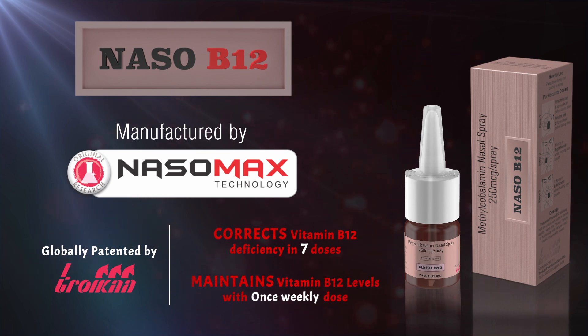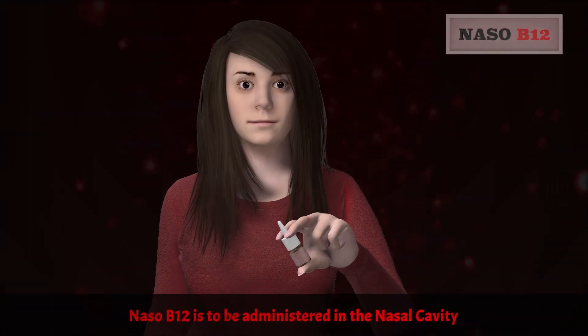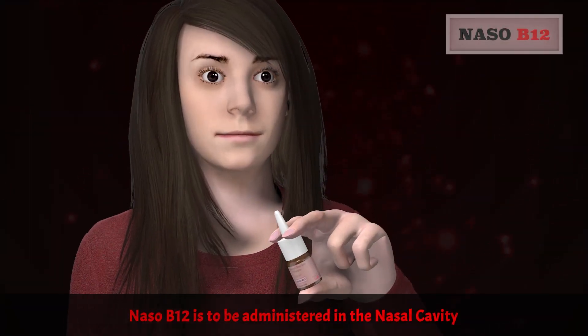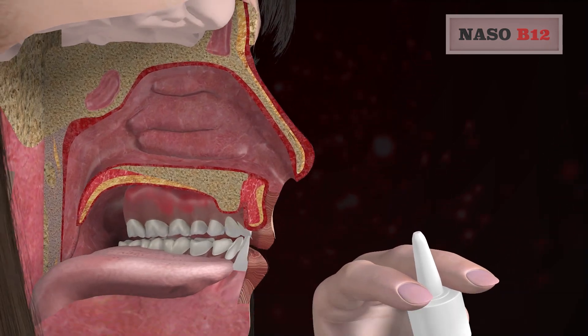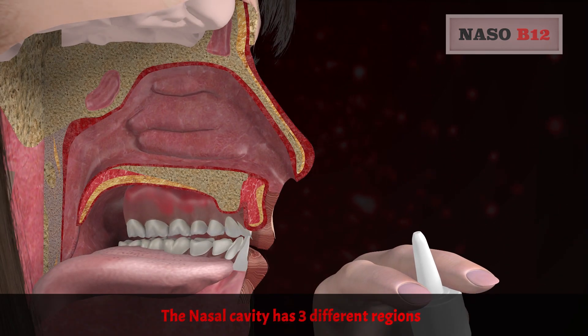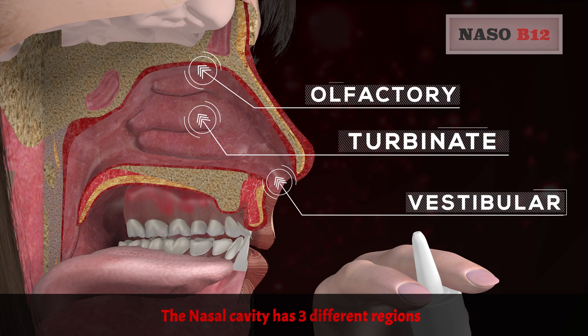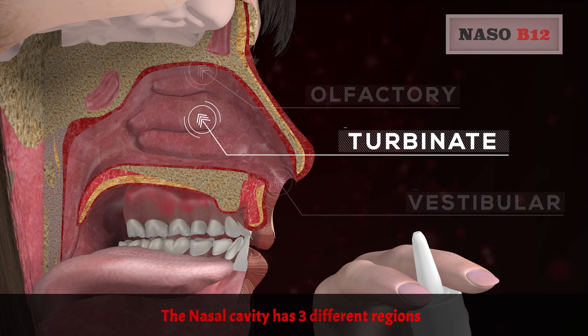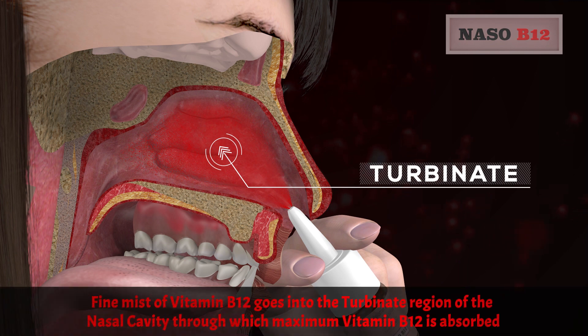Let us now understand how Nezo B12 works. Nezo B12 is administered in the nasal cavity. The nasal cavity has three different regions: olfactory, turbinate, and vestibular.